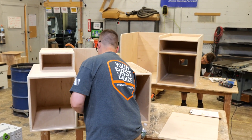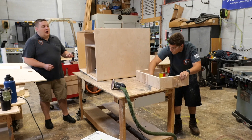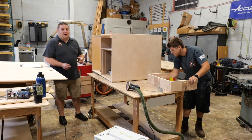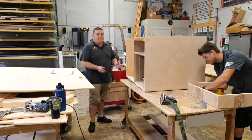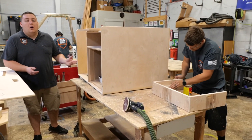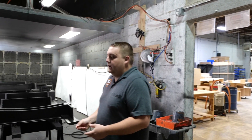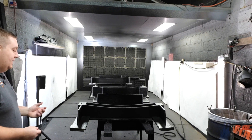A lot of care goes into the assembly process of filling, sanding, and routering all the edges. What we want after the cabinet is sprayed is a seamless appearance so it looks like one molded product. We get a lot of compliments that people think our cabinets are plastic because you don't see any seams or wood end grain. Now we're on to our spray booth where we spray all of our wood products with Scorpion Coatings, which give them a long-lasting coating to protect them.